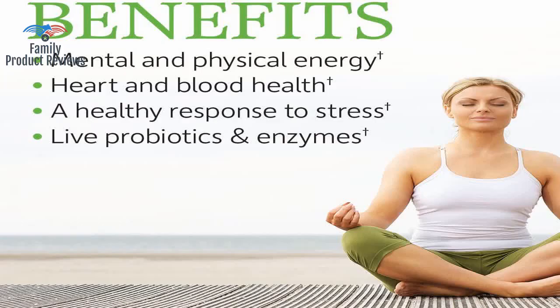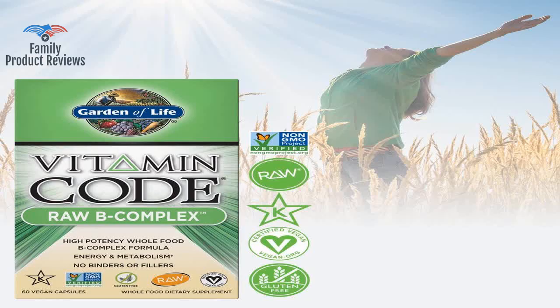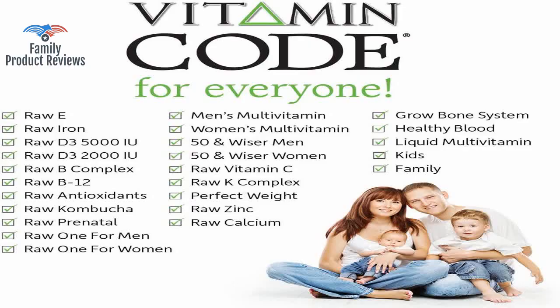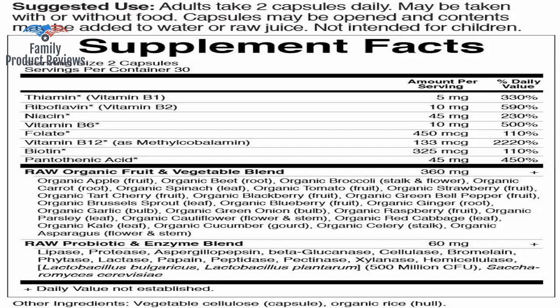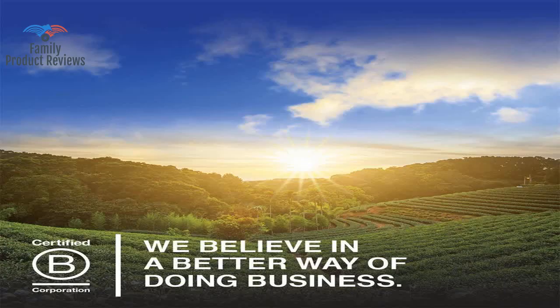They ask me what is the name of this product and where can they get it. This is by far the best natural B-complex for the price, and probably the best B-complex overall.